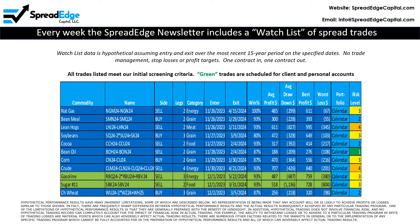The SpreadEdge newsletter includes a watch list of trades that meet our strict screening criteria. All information is hypothetical and is based on the most recent 15 years of historical data. This week there are two trades on the watch list that are planned for client and personal accounts. This video will focus on the Arbob gasoline butterfly spread.